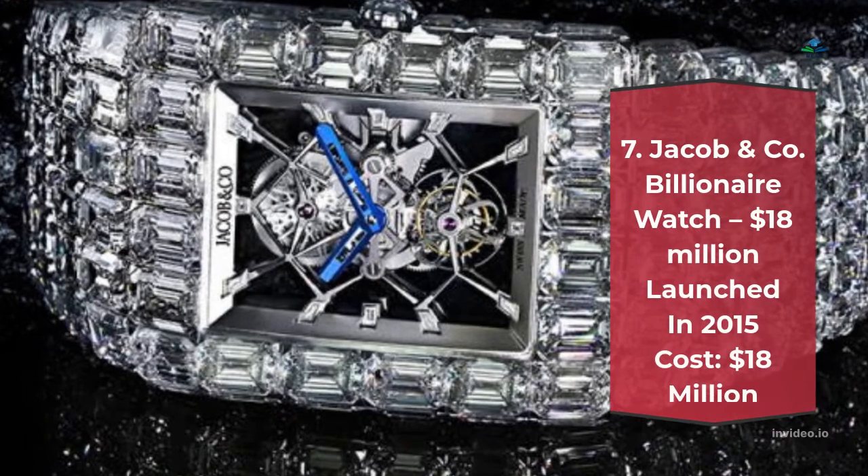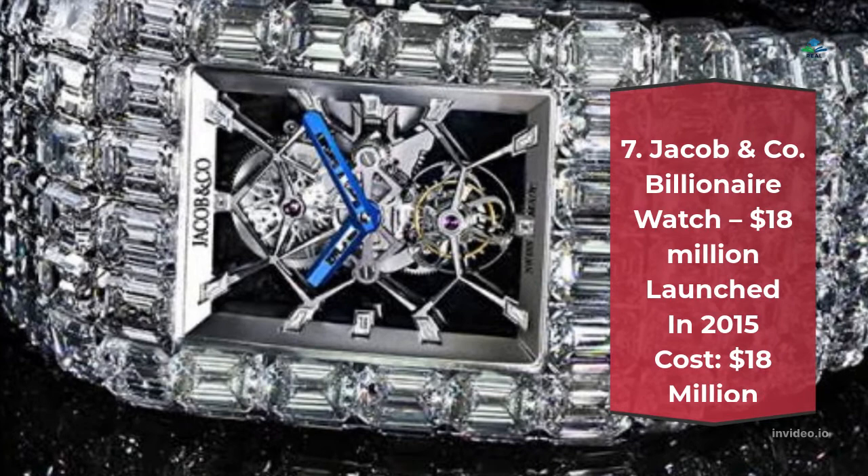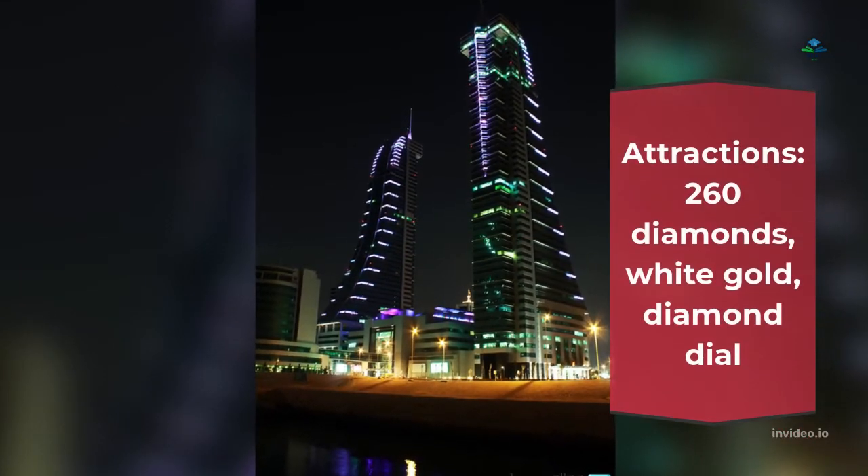Number 7: Jacob & Co. Billionaire Watch – $18 million. Launched in 2015, cost $18 million. Attractions: 260 diamonds, white gold, diamond dial.